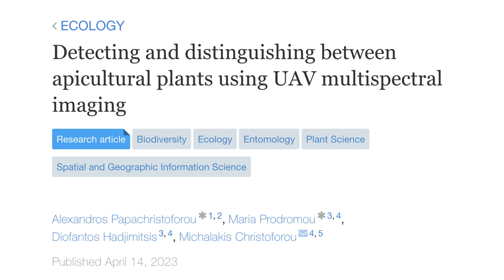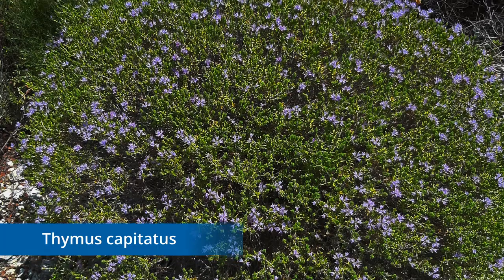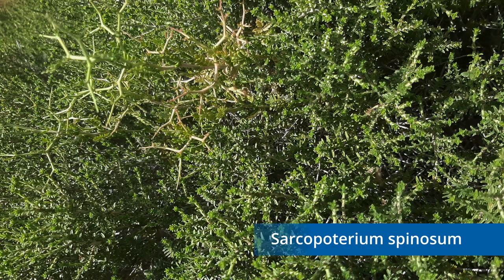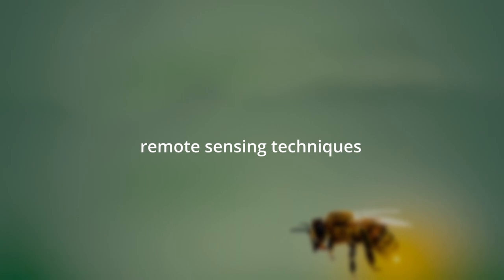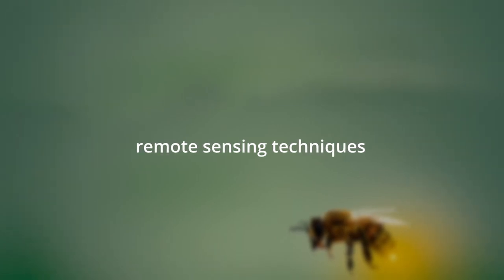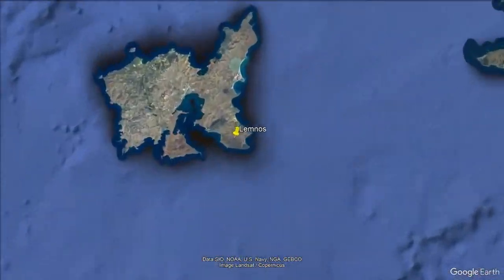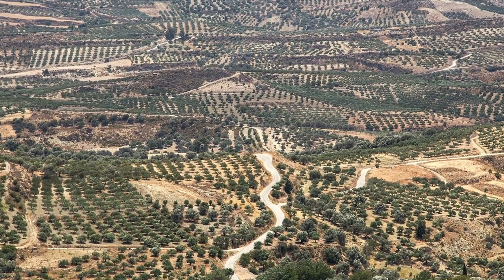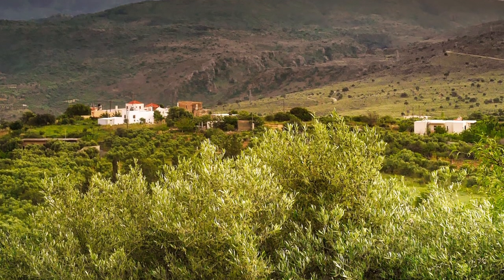The aim of our study was to distinguish the apicultural plants, especially Thymus capitatus, from non-apicultural plants, such as Sarcopoterium spinosum, which is a fast-growing and aggressive plant. To do that, we used remote sensing techniques for mapping and classification of the apicultural areas. We conducted our study on the Limnos Island, which is in the northeast part of the Aegean Sea in Greece, and it's also an island of great apicultural interest, where the expansion of Sarcopoterium spinosum is increasing rapidly.